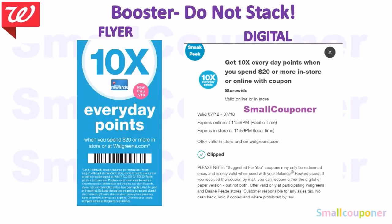This is the 10 times every day points when you spend $20 or more booster coupon. I think everyone got this coupon because it is advertised in the ad. There is a flyer version and a digital version, valid from July 12th to July 18th, 2020. These do not stack, so use either the flyer or the digital. It's best to use the digital, or pull up the barcode in the app to have it scanned.